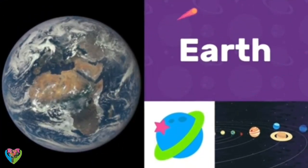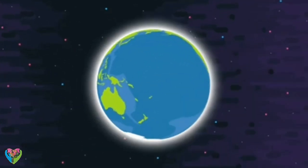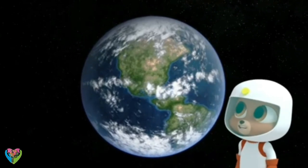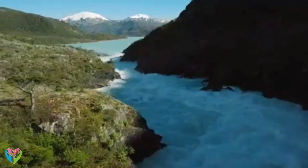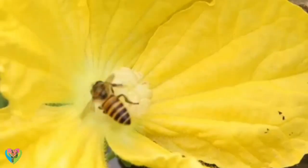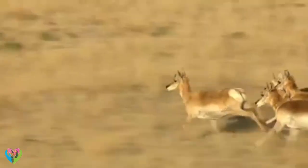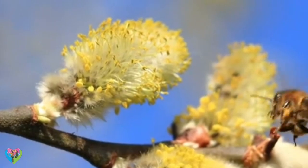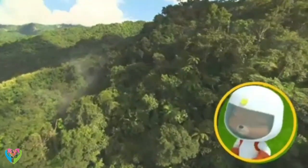Earth! This is planet Earth, the third planet from the Sun. It's where we live! Luckily for us, planet Earth has everything we need, like water, plants, and animals. The Earth is the only one of the eight planets in our solar system that has enough water and enough air for us to breathe.